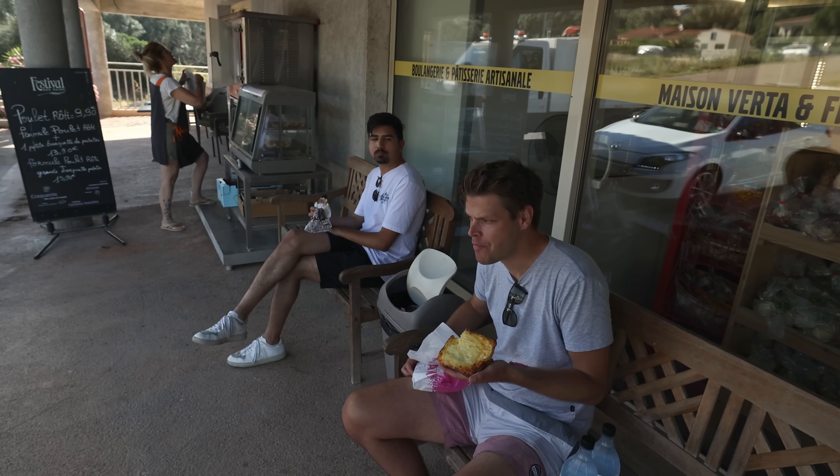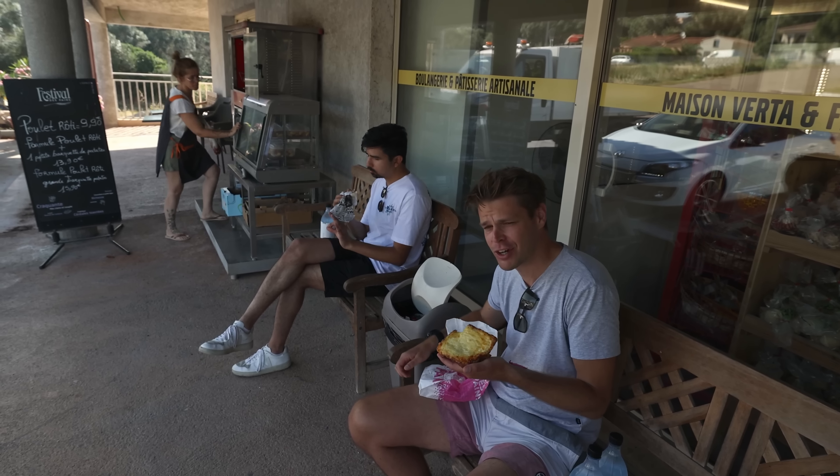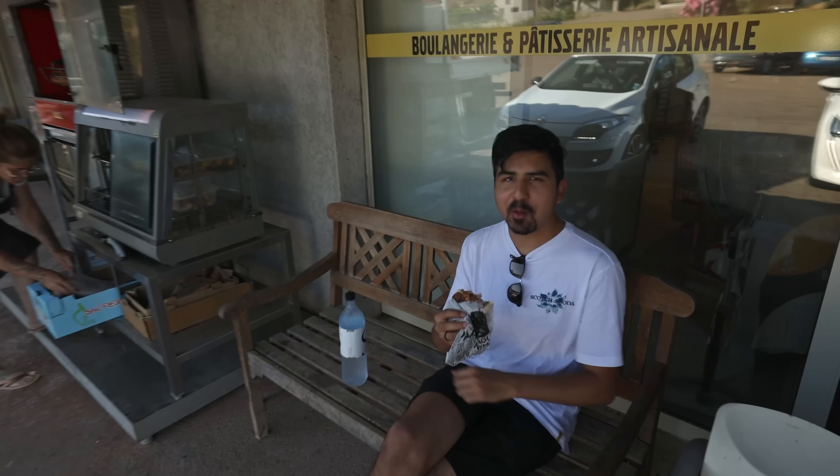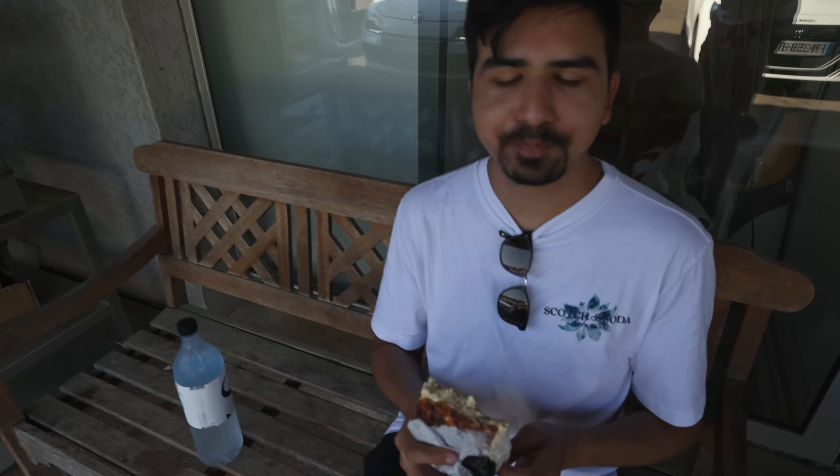How is it? Very good. Magnificent. What is it? It's a quiche. And he has a croque monsieur, and I also have a croque monsieur waiting for me.